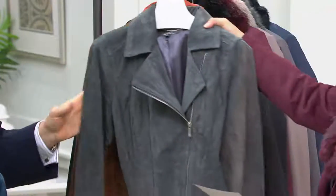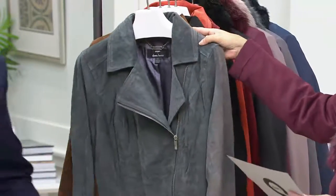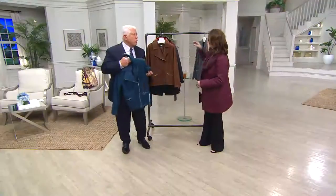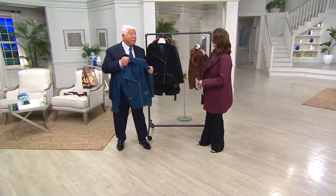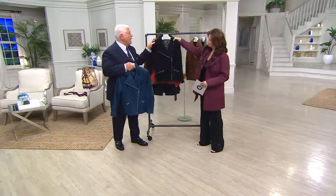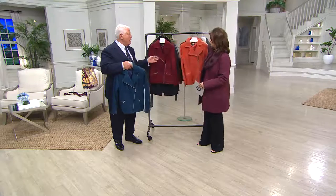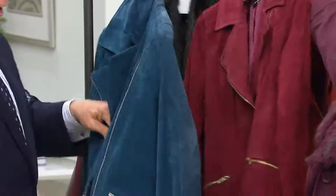The gray is very limited — extra extra small, 2x and 3x only. The beauty of this is it's machine washable. It's real suede, not faux suede. I took that moto jacket and I elongated it so it's not going to cut you off at the waistline. It's going to be easy to wear.